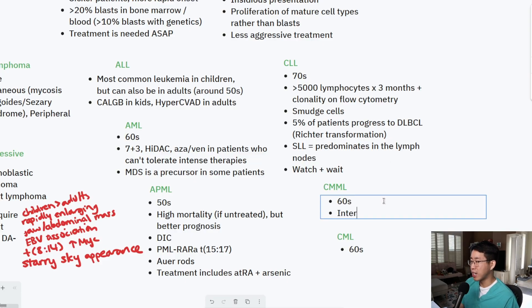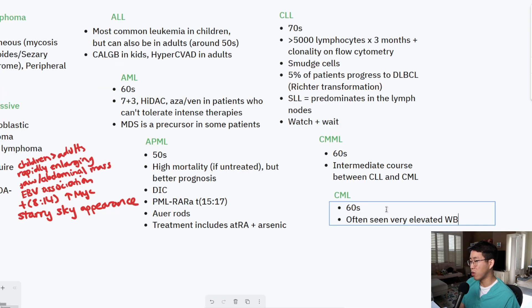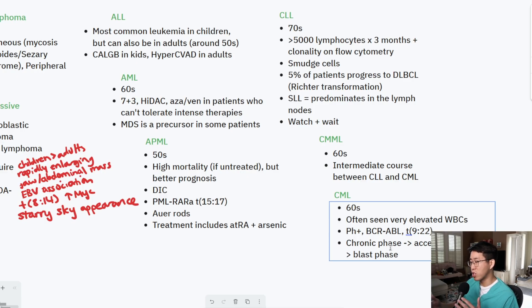CMML has an intermediate course between CLL and CML. For CML, you will often see very elevated white blood cells, which is frequently how it's first detected. You should know about the Philadelphia chromosome and the BCR-ABL translocation — a T9:22 translocation. There are three phases of CML: the chronic phase, accelerated phase, and blast phase. Most patients are in the chronic phase initially but may progress. A significant basophilia can be associated after leaving the chronic phase. Treatment is with tyrosine kinase inhibitors such as ponatinib, imatinib, and dasatinib.